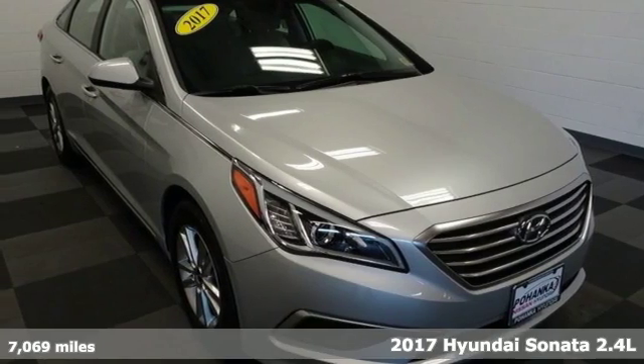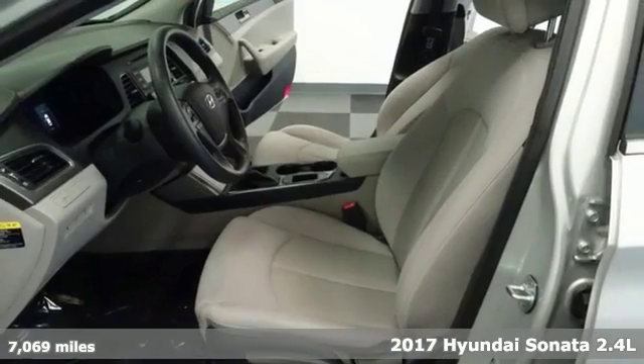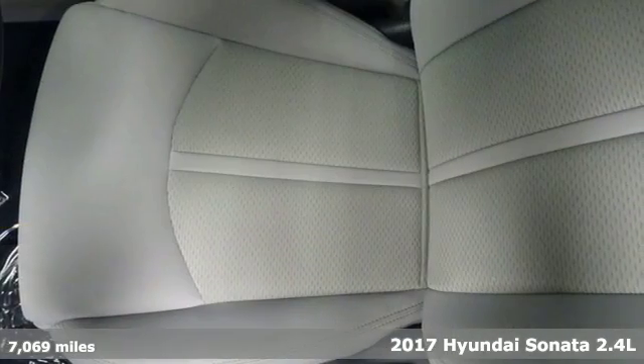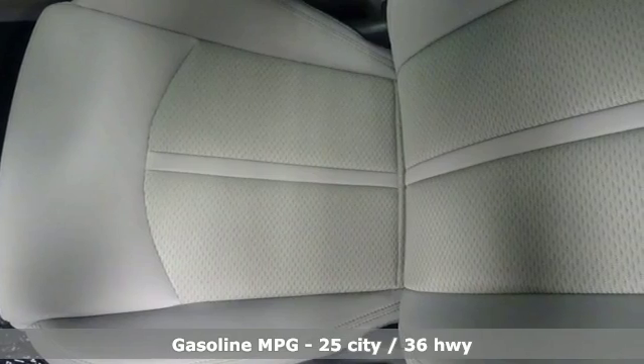Here's a 2017 Hyundai Sonata. Live comfortably within your means and very comfortably in this beautifully designed Sonata. It comes nicely equipped with features you'll love.